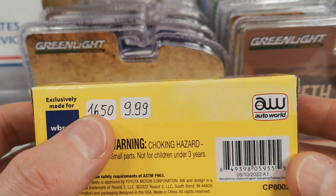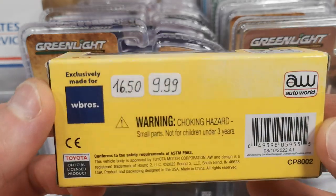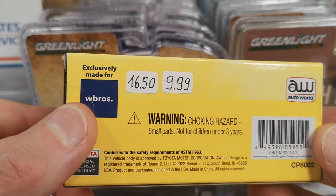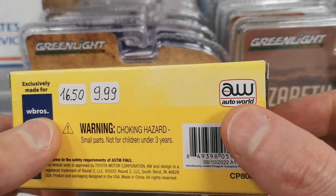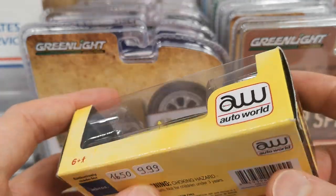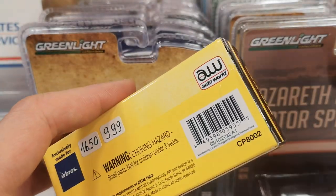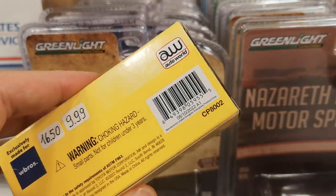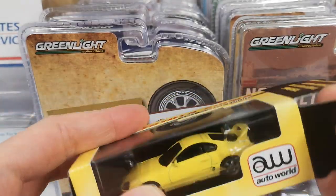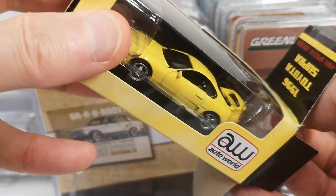This one was reduced from 16.50 to 9.99, so just within my limit also. There's nothing wrong with it — they just decided to clearance their WBros stuff. This is a company that does not produce die-casts themselves. This was exclusively made for them by Autoworld. This is the 1996 Toyota Supra Asia Special Edition. They also have a kind of agreement with Minichamps and maybe some other die-cast brands. Unfortunately the Minichamps are still more than my limit, so I can't get those. I'm pleased to be able to get this — it's really snug in there.